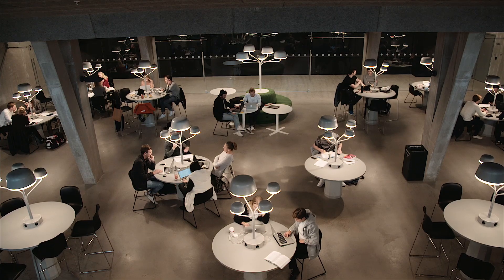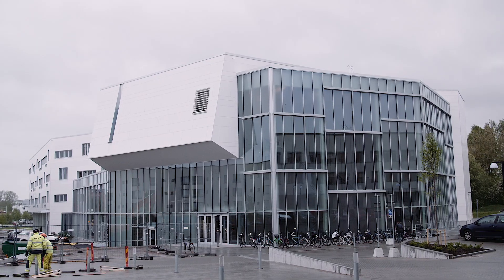I like the open space. I love how much air is in here. I like the bright lights, the big windows and the atmosphere.